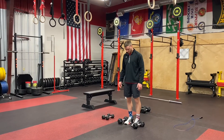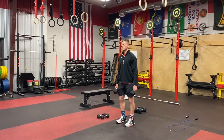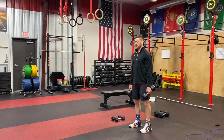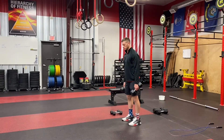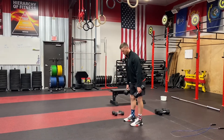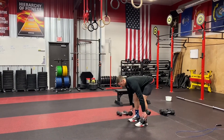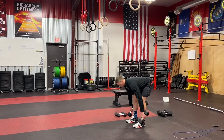It's five sets, starting with 15 RDLs — Romanian deadlifts. The difference between a conventional deadlift and this RDL is the hips are a little bit higher. The dumbbells can touch the ground or come close depending on the size of the dumbbells that you have.